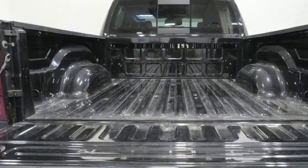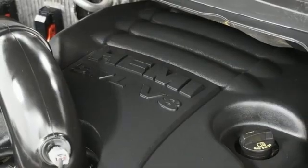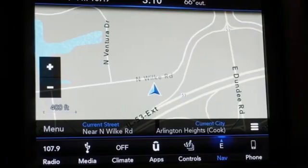V8 engine, 4-wheel drive, automatic transmission, trailer brake controller, AM-FM satellite radio, Wi-Fi hotspot,